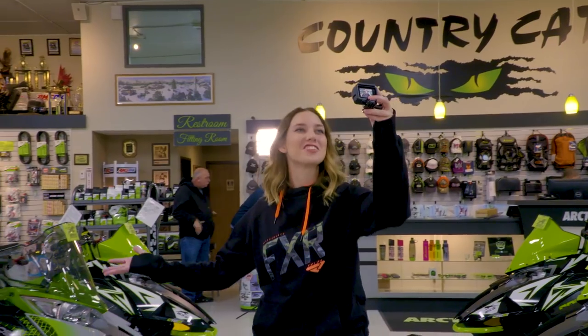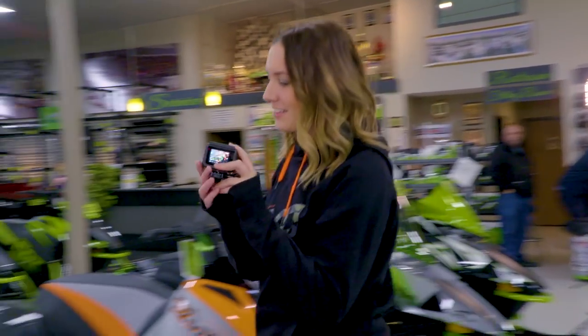Welcome back to Sled Head 24-7, your show about everything snowmobile. I'm your host Chelsea Scorridge. Let's go take a look at Jeff.